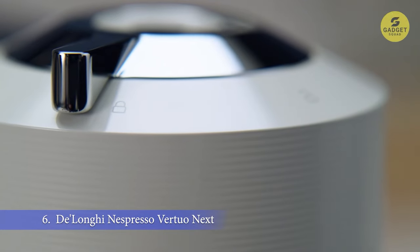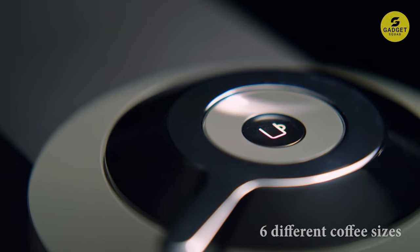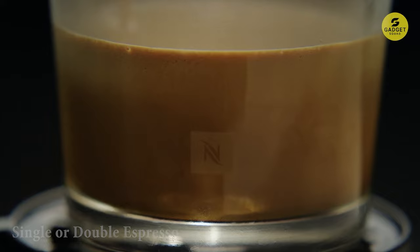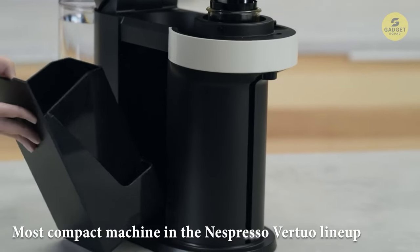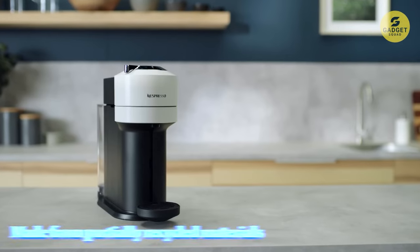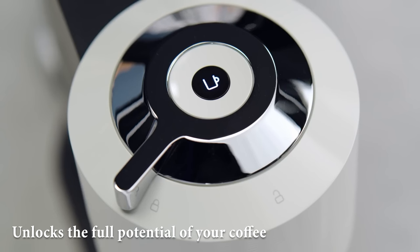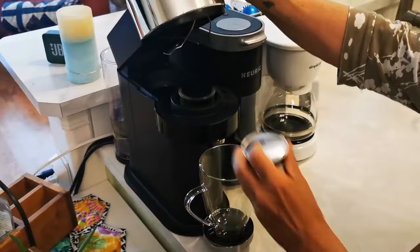The Nespresso Virtuo Next gives you options galore with six different coffee sizes, ranging from a cozy 5 ounces all the way up to a robust 18 ounces. You can enjoy single or double espressos, whether you prefer them piping hot or over ice. This machine is sleek, slim, and sustainable — the most compact in the Nespresso Virtuo lineup, measuring just 5.5 inches wide, and made from partially recycled materials. With precision brewing, it unlocks the full potential of your coffee, delivering a smooth, full-bodied brew topped with a signature velvety layer of foam every single time.